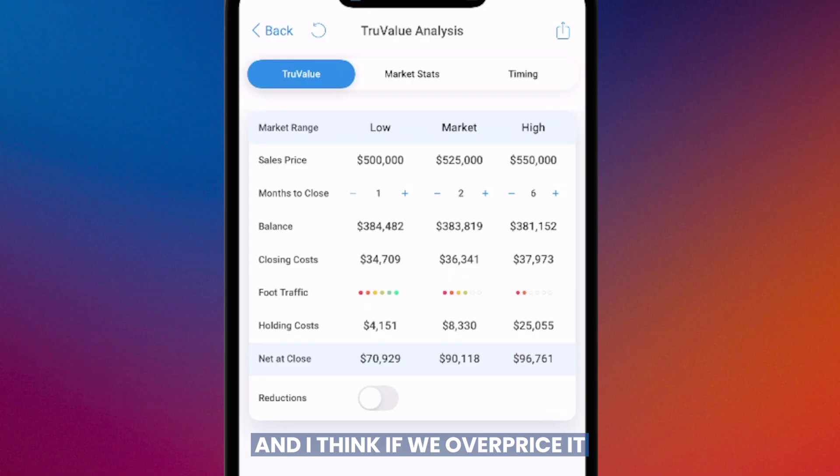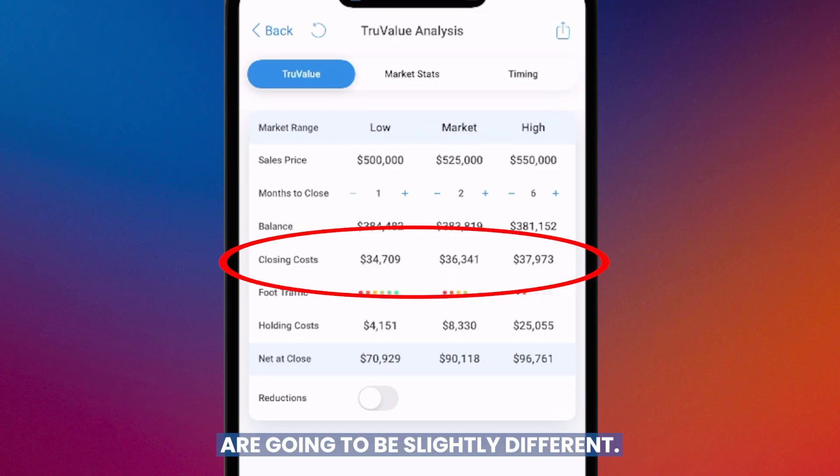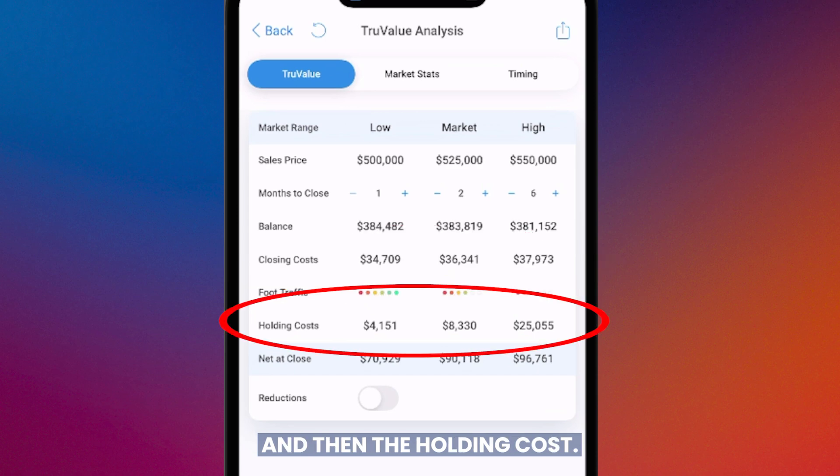If we overprice it at the top end of the range — I'm not saying it's crazy, just that it's a tough strategy in this market — we're looking at probably six months. The closing costs are going to be slightly different at each price point, with different commissions and title fees quoted accordingly.